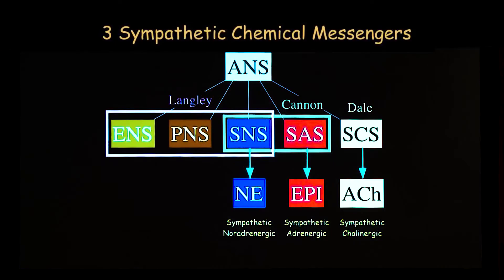Now we're going to talk about how the autonomic nervous system is organized in the body. There are different chemical messengers. We talked about epinephrine or adrenaline as the chemical messenger of the sympathetic adrenergic system. Norepinephrine, or noradrenaline — which is like adrenaline's father in the catecholamine family — is the main neurotransmitter of the sympathetic nervous system, responsible for cardiovascular regulation. From now on, when I say SNS, I'm talking about the sympathetic noradrenergic system.